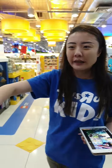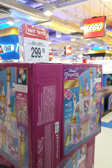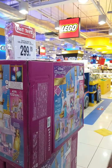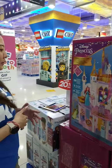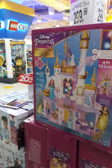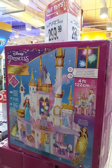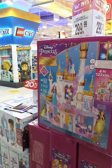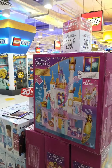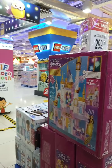We've got a Disney Celebration Castle — one of the first times I've seen a huge castle like this. This is a generic Disney castle where you can have all your different princesses come together for a slumber night party. Priced at $229.99 and about 122 centimeters tall.